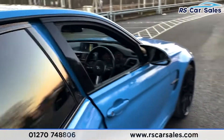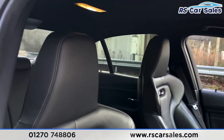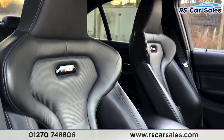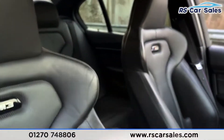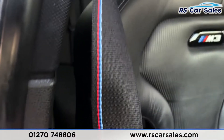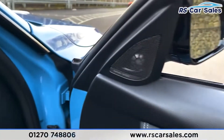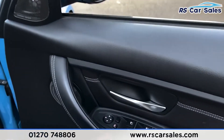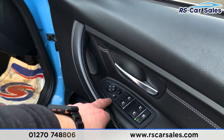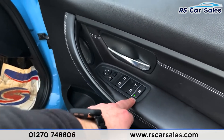Moving to the front — how fantastic do these seats look. That full black Merino leather interior with M3 decals on either side. We've got the M sports colors within the seat belt, a really nice touch. On the doors we've got our integrated Harman Kardon sound system — of course that is a premium sound system, so it sounds fantastic. Electric power folding wing mirror controls with electric windows and child lock for the rear.